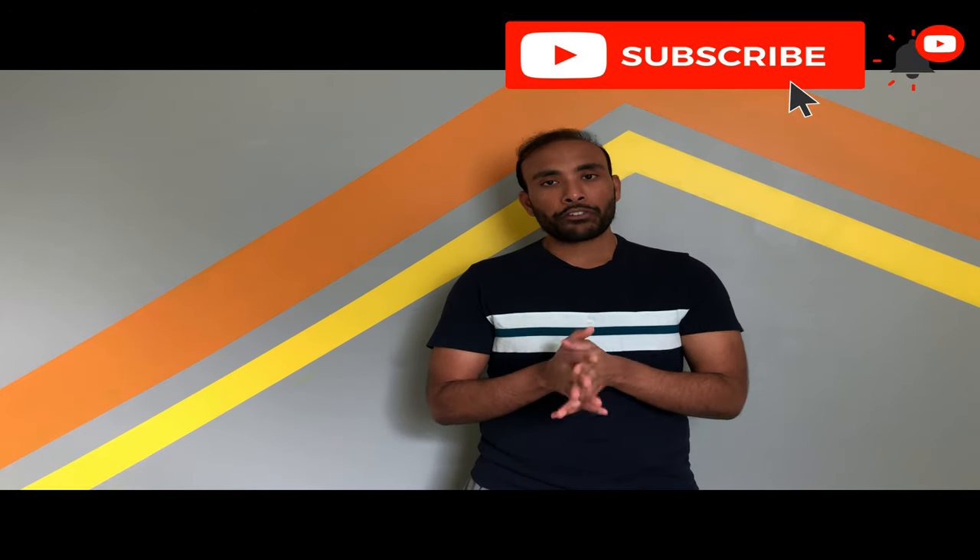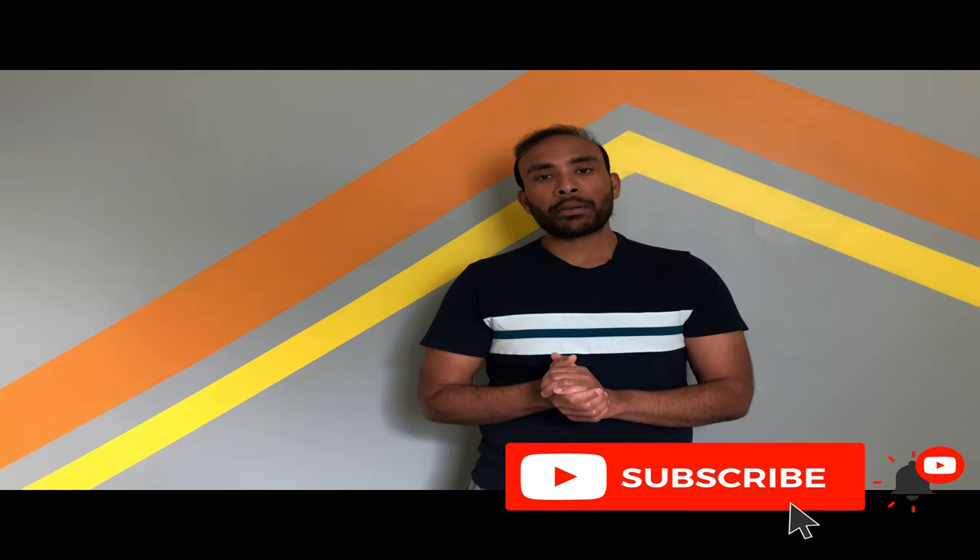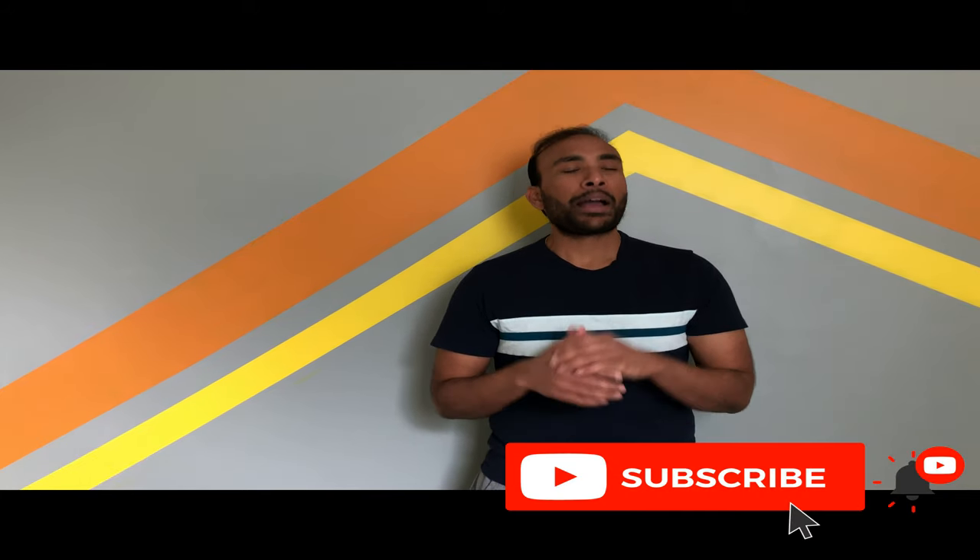That's all I wanted to share as an update. If you are here for the first time, please subscribe to the channel for entertainment and information-related videos. If you have any questions or feedback, put them in the comments — I'll be happy to answer. These videos are for informational purposes only; every case is different, so contact your respective attorney if you have any issues. Stay home, stay safe. Bye!